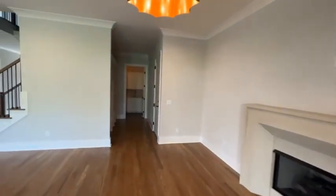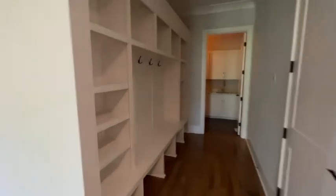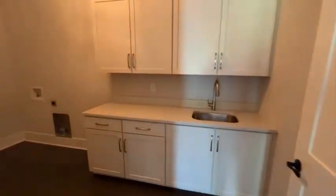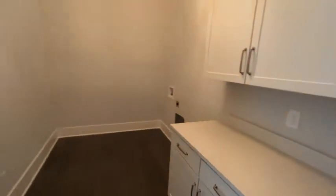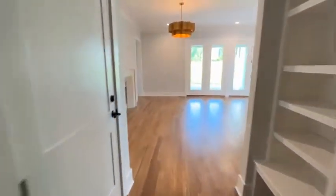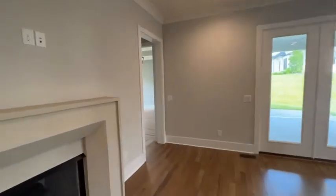Laundry room — this is a very large laundry room. Great little drop zone coming in from the garage. Really good size laundry, and it is on the main level with the owner suite.